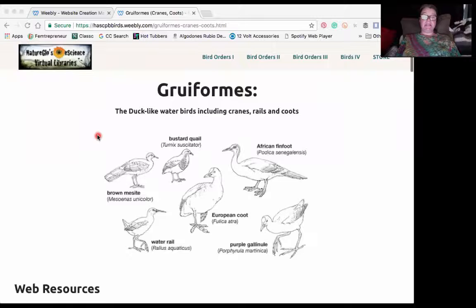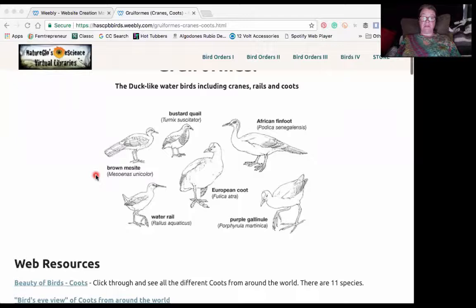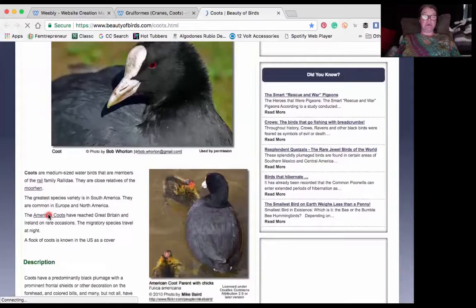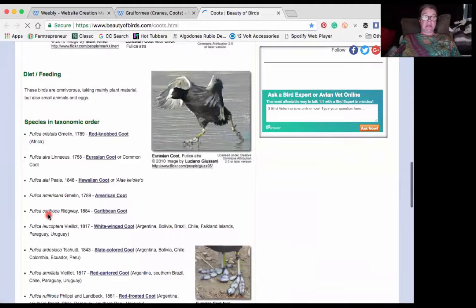Here you can see the duck-like water birds, which include cranes, rails, and coots. There's the European coot — the American coot is not pictured here on this drawing. We have a really great web resource called Beauty of Birds Coots. I chose this resource because it has really fantastic photographs of different coot species around the world. Here we have the different species list.